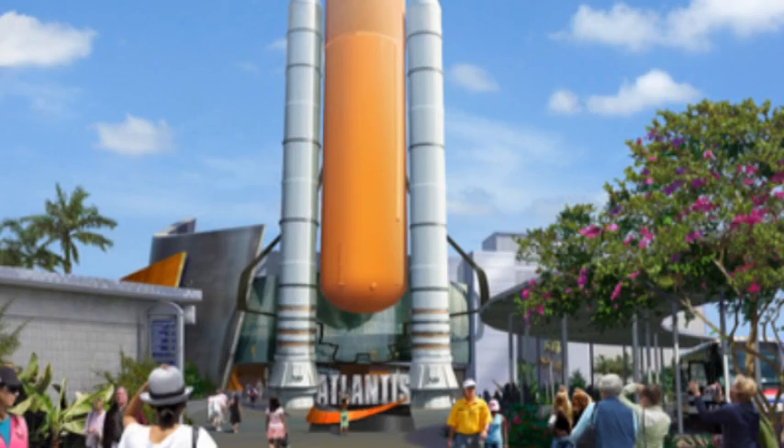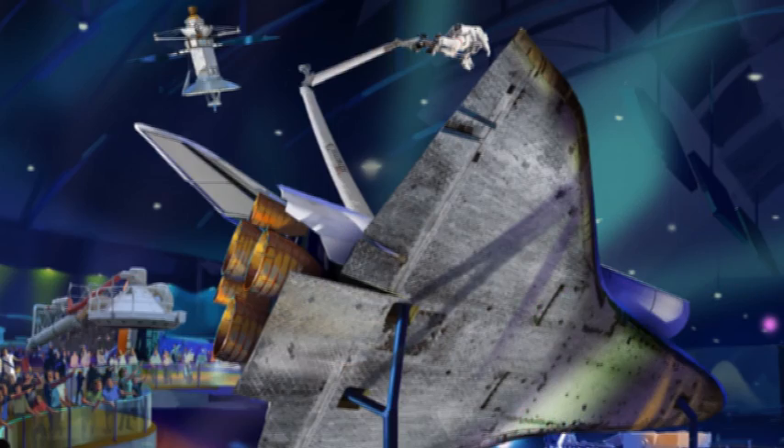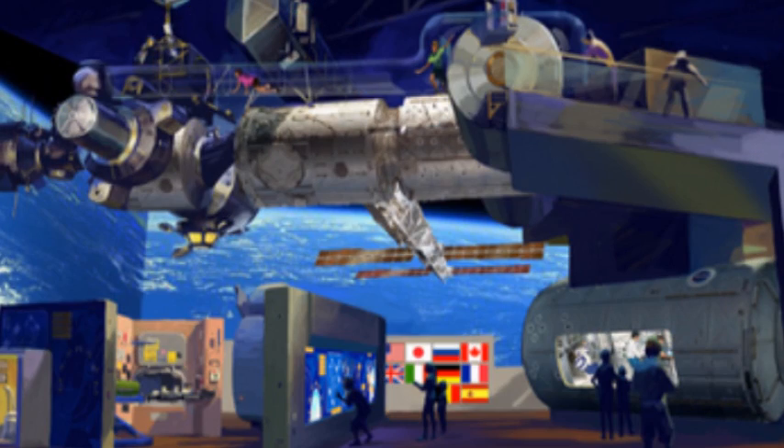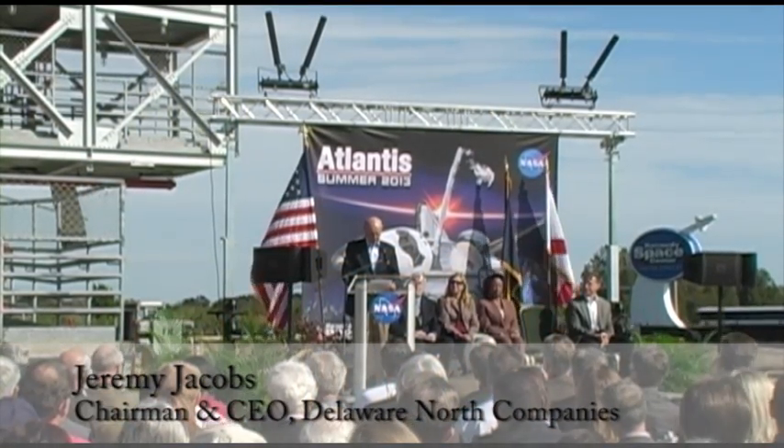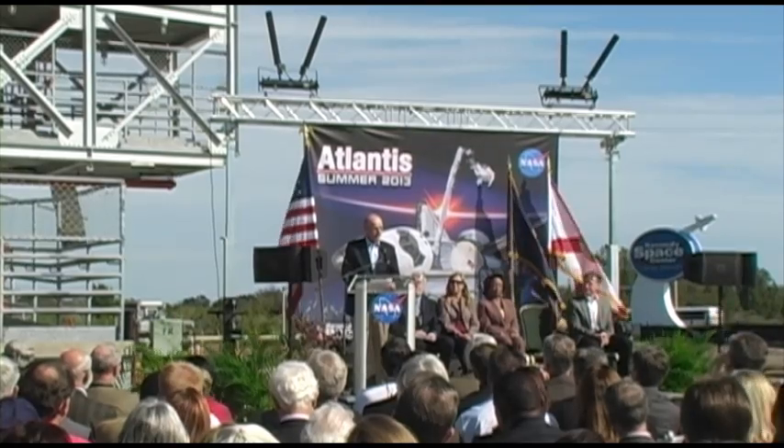Not only will our guests be able to see close to one of three space-flown orbiters, they will engage in lots of interactive activities with simulators that can be used to grab satellites, to crawl through a model of the International Space Station. I would like to personally thank NASA for their confidence in Delaware North and for letting us be part of this incredible journey.